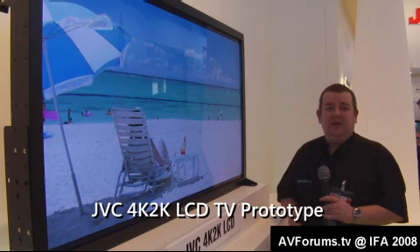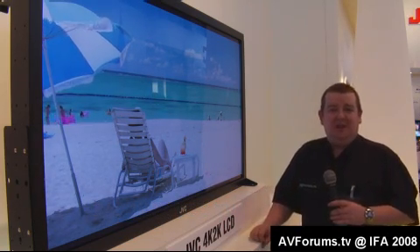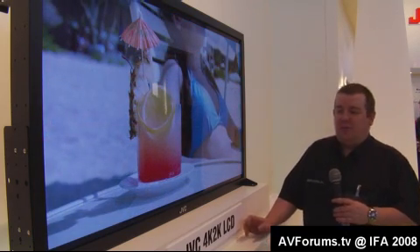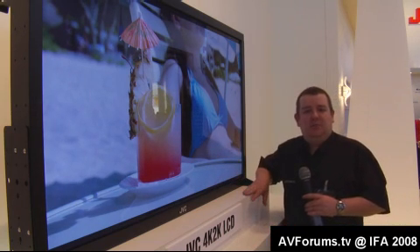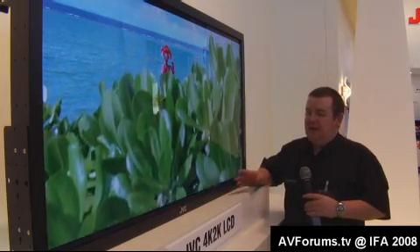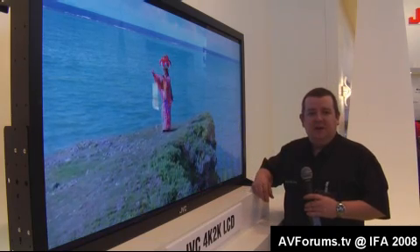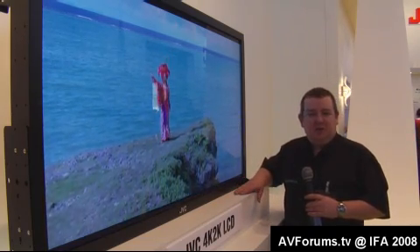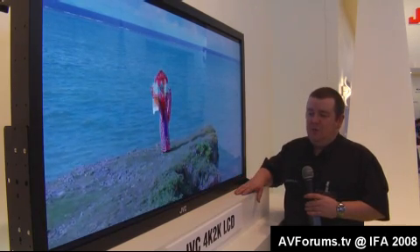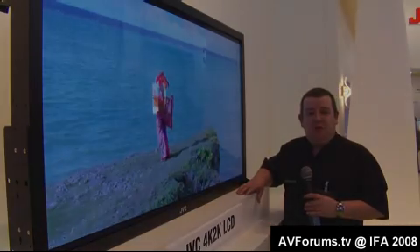So you thought 1080p was as big as you get? Well, you're wrong. JVC on their stand this year are showing their 4K/2K LCD TV, in preparation for Japanese broadcasters looking to bring ultimate high-definition quality to TV. Looking at this, it is absolutely stunning — the detail levels you can see are remarkable. As the market moves on and 1080p matures, this is the future: 4K/2K.